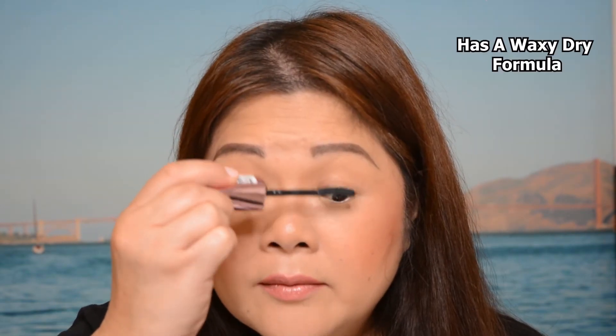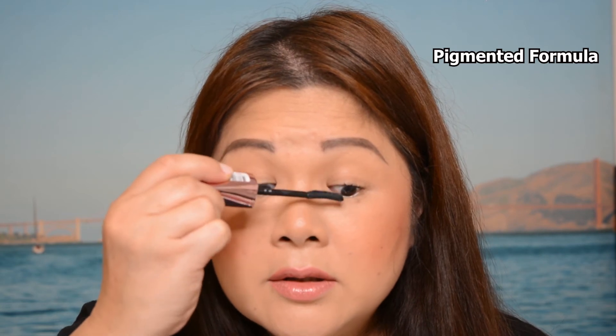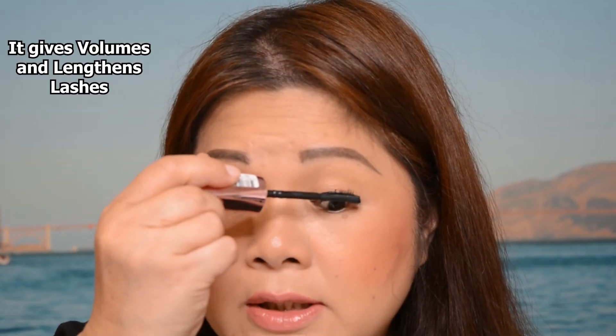I'm now showing you how this mascara is applied on my lashes. On one side I've started applying with a primer first. It has a waxy, dry formula that is very pigmented and really easy to apply. I also feel like the formula isn't just giving volume — it also lengthens my lashes.